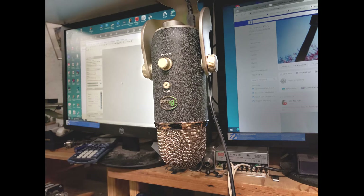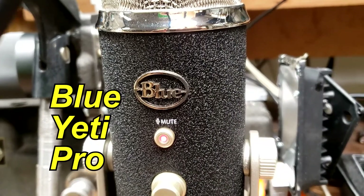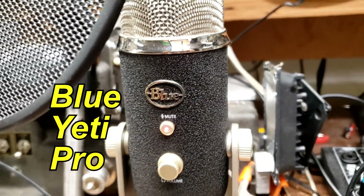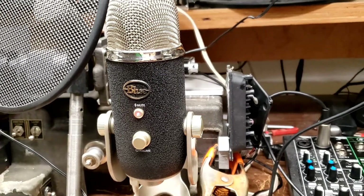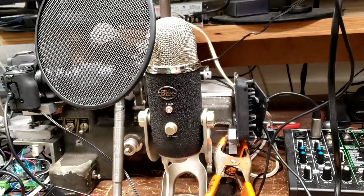This is the Blue Yeti Pro microphone. The company is called Blue and this particular microphone is called the Yeti — Y-E-T-I. I really like this microphone because it plugs right into the USB port on my computer, and that makes it very easy to use.